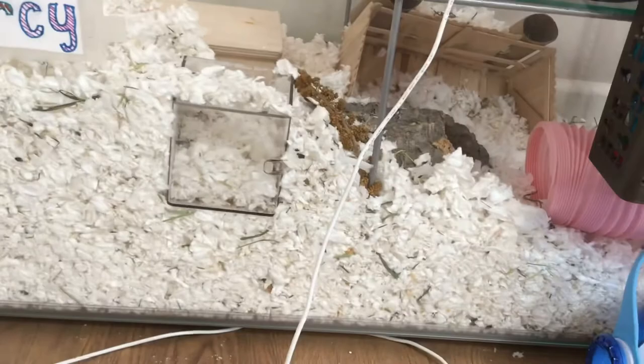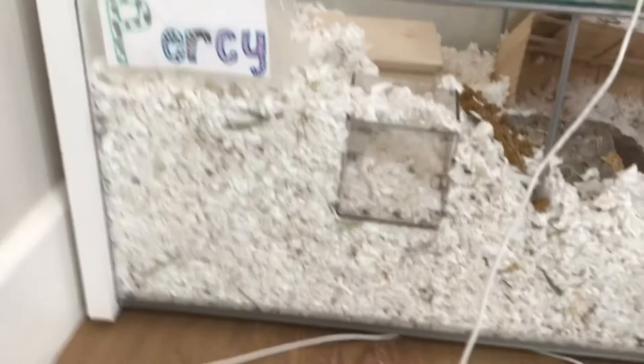One thing I don't recommend is lessening the amount of bedding you give your hamster, because the deeper they burrow down into their bedding, the cooler it will be. So I would definitely recommend giving your hamster even more bedding during the summer.